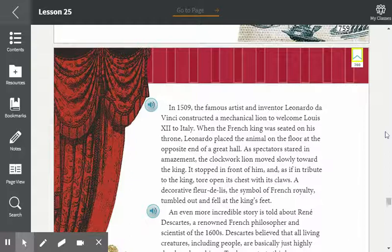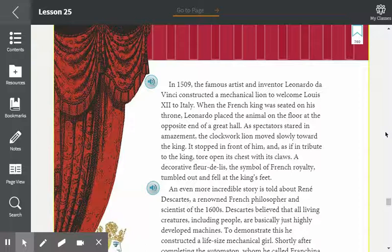In 1509, the famous artist and inventor Leonardo da Vinci constructed a mechanical lion to welcome Louis XVI to Italy. When the French king was seated on his throne, Leonardo placed the animal on the floor at the opposite end of the great hall. As spectators stared in amazement, the clockwork lion moved slowly toward the king. It stopped in front of him and, as if in tribute, tore open its chest with its claws. A decorative fleur-de-lis, the symbol of French royalty, tumbled out and fell at the king's feet.